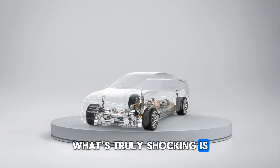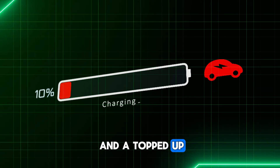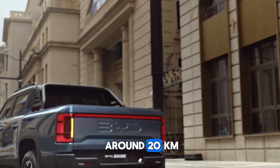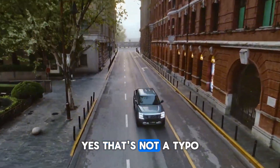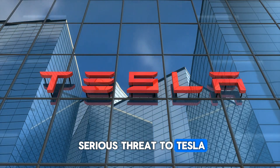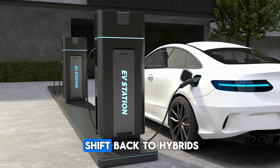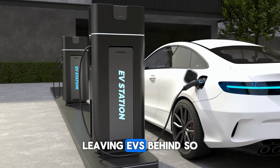What's truly shocking is how far this system can take you. With a full battery and a topped-up fuel tank, your car can travel around 2,000 km. The question now is: could this be a serious threat to Tesla and other EV companies? Are we looking at a future where people shift back to hybrids, leaving EVs behind?